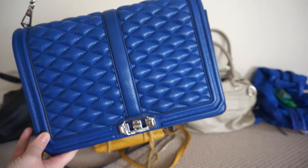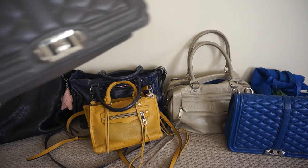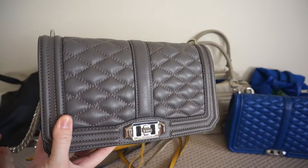I do have quite a few blue Rebecca Minkoff bags. This one is the Jumbo Love Bag in this gorgeous quilted cobalt colour. I also have the Love Bag in this beautiful regular size — this is just the grey quilted leather. I really like the Love Bag style.